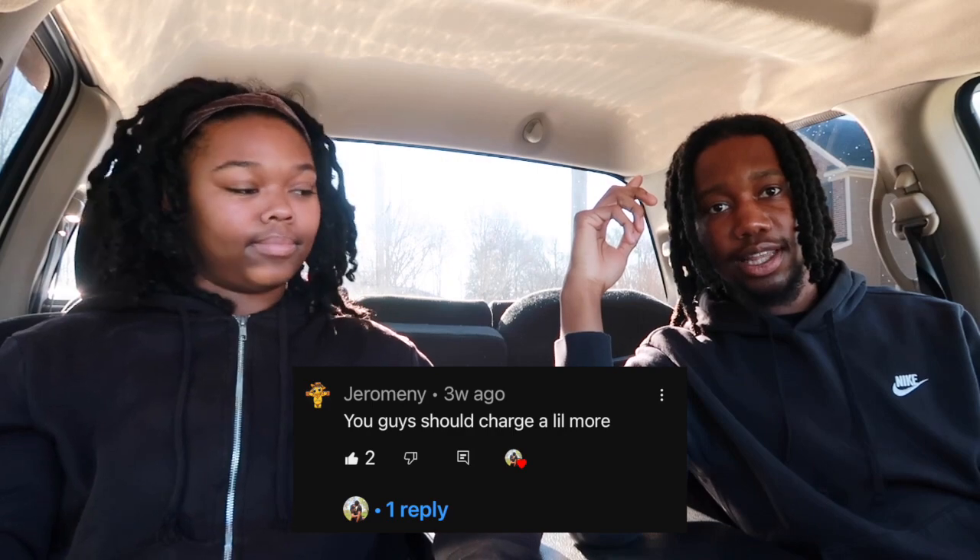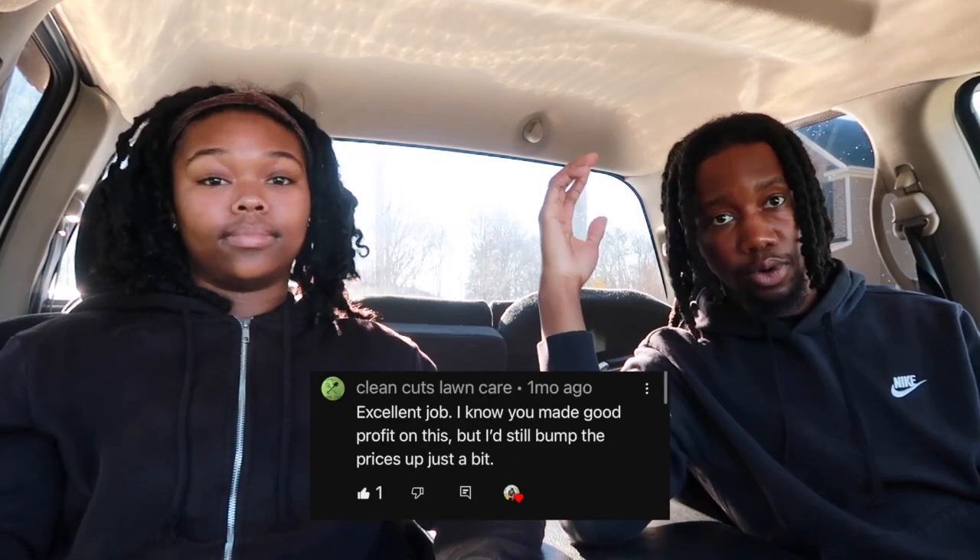We decided to do this video today because we often see comments on our videos saying that we undercharge and that we should charge more. So when charging for junk removal, first you need to know all your expenses. In our case, since I own my truck and trailer, we only have to pay $50 a month for business insurance, which gives us a million dollars in coverage, $48 for auto insurance, and about $250 a month for leads.